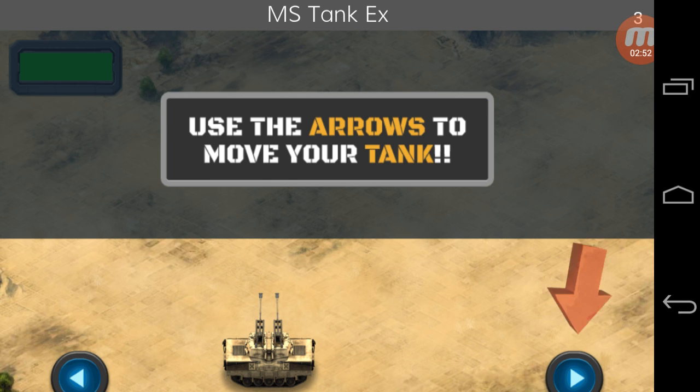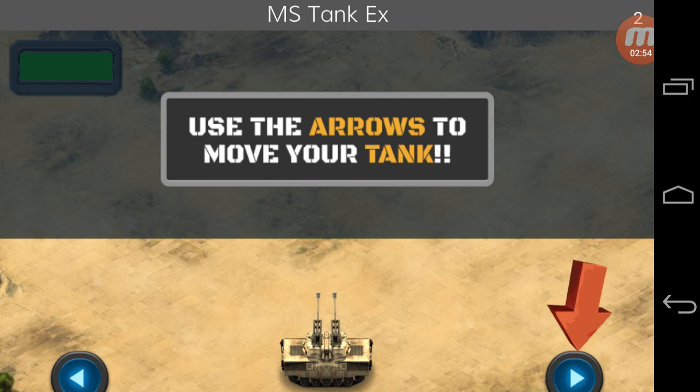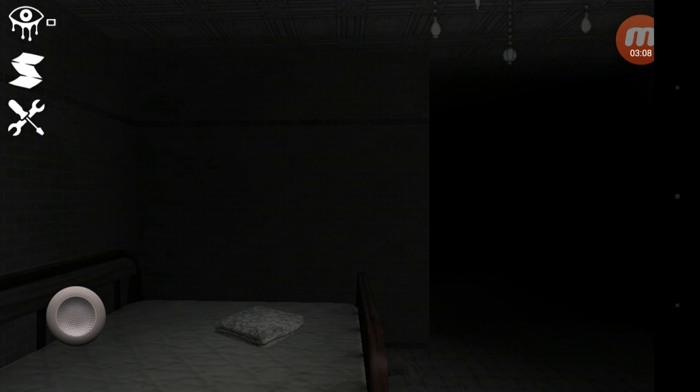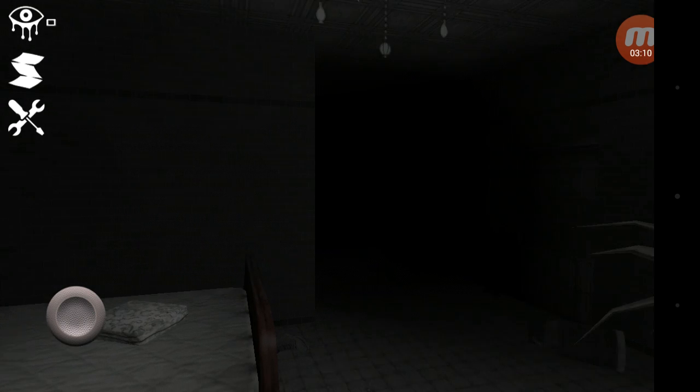Sorry, ads. There we go. So he's unlocking the door. I'll try to keep it longer than 5 minutes, because last time it lasted 6 minutes. So hopefully this can last longer.